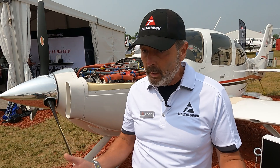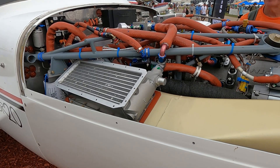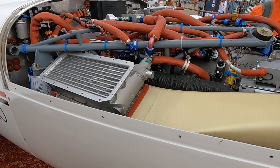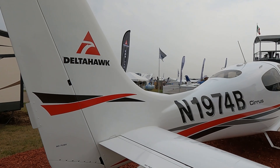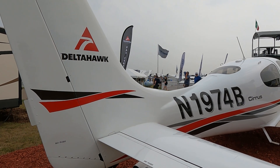Of course, it uses jet fuel, which is available around the world. We've also done testing with SAF — Sustainable Aviation Fuel — which is the future of jet fuels globally, giving us a great environmental impact. On a typical mission, we will burn about 35 to 40% less than an avgas-burning engine, so great fuel efficiency and low cost of operation for the pilot or operator.